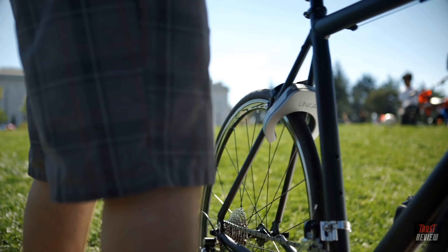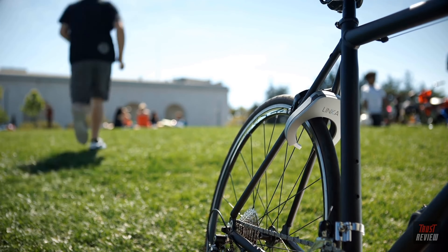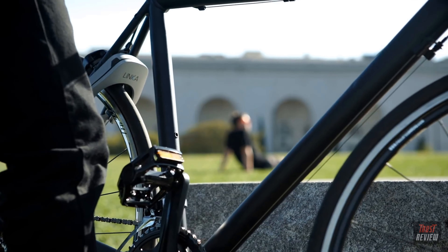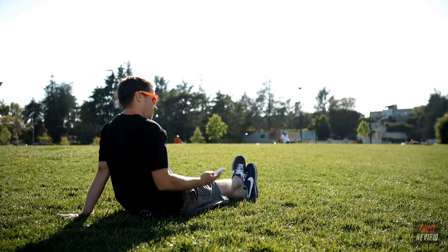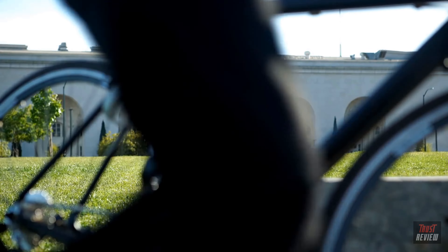When you're ready to lock up, just tap the button and a hardened steel ring slides into place, making it impossible to ride away. If someone tries picking it up, Linka has a built-in accelerometer that automatically triggers a siren stopping the thief in their tracks, while simultaneously sending a tamper alert directly to your phone.